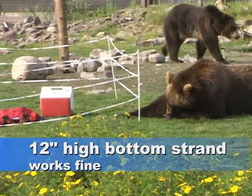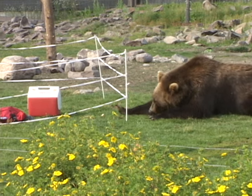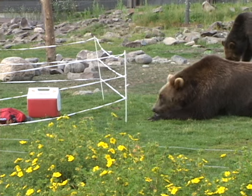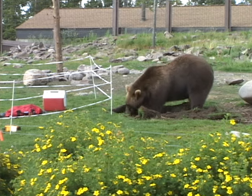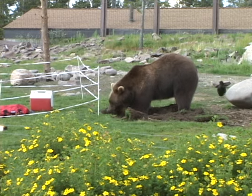Fence-smart bears may try to reach under fences, but they can only reach about a foot under a 12-inch bottom hot wire before they get shocked and run away. Some fence-smart bears may dig near the fence so they can reach further. This bear followed a bait trail of peanut butter, cocoa, and granola, and spent an hour digging to get about 6 inches further under the tape fence.